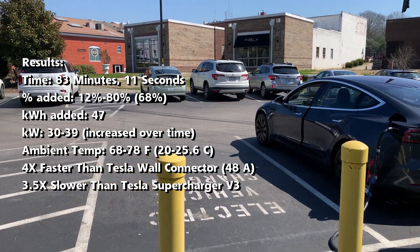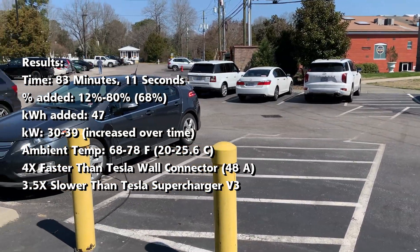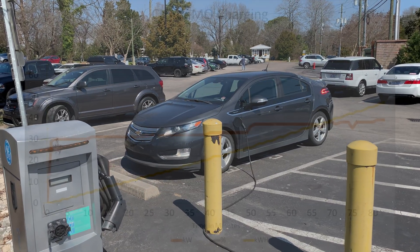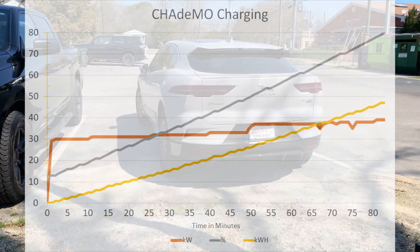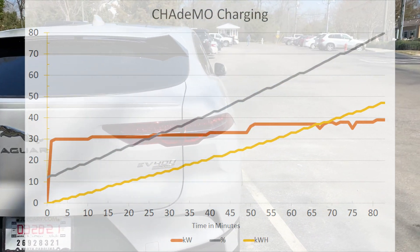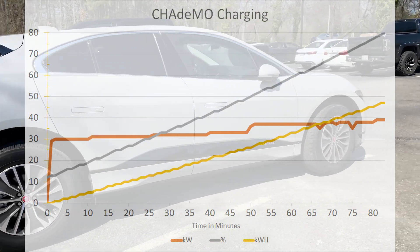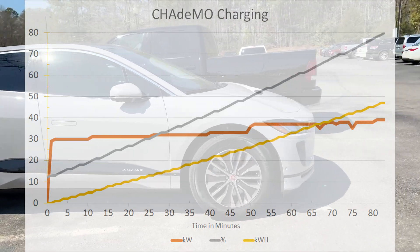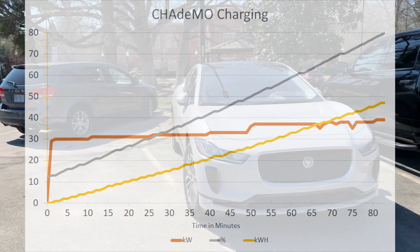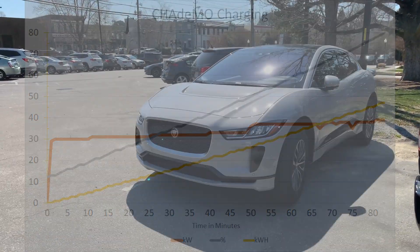However, compared to a V3 supercharger that takes 25 minutes to do a similar 12 to 80% charge, this is about 3.5 times slower. On the positive side, charging is fairly linear — starting at 30 kilowatts and then topping out at 39 kilowatts for my charging session. This is different than when supercharging, where the car starts out charging at a higher rate and then drops over time as it gets full. So in the end, this DC charging solution is faster than AC charging but slower than supercharging — it fits about halfway between the two.